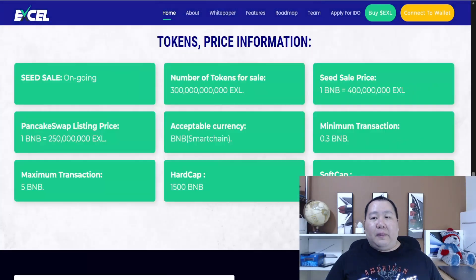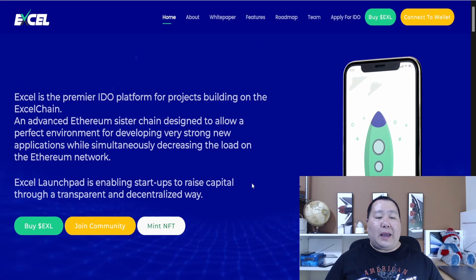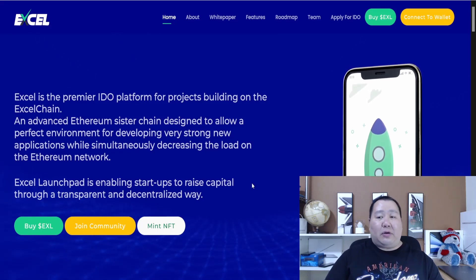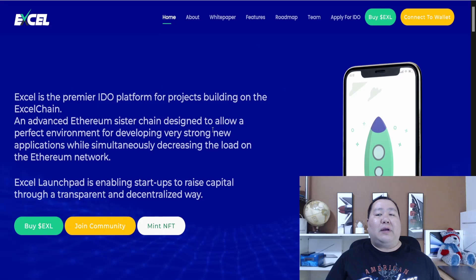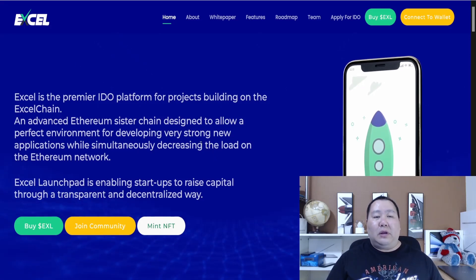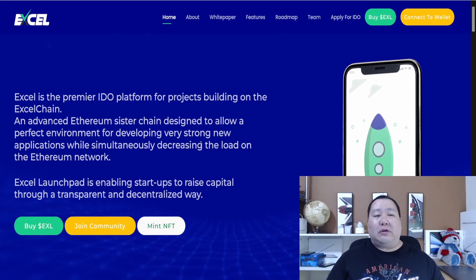That's the Excel token pre-sale — you can access all the links in the description below. If you're interested in a platform that launches cryptocurrencies via an IDO launchpad, definitely check it out. These launchpads have become very popular. Join their Telegram channel and ask any questions. If you like Excel token, smash the like button and comment 'Excel token to the moon.' All my videos are for entertainment purposes — I'm not a financial advisor, this is not financial advice. Do your research. This is also a sponsored video. Thank you guys for watching, peace out.